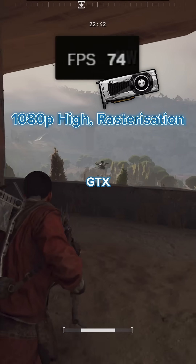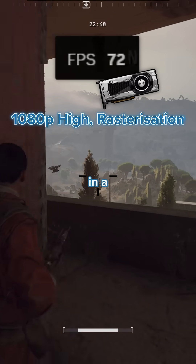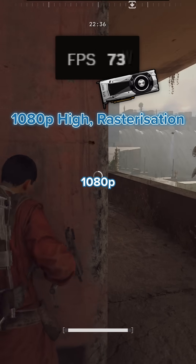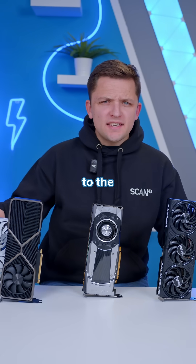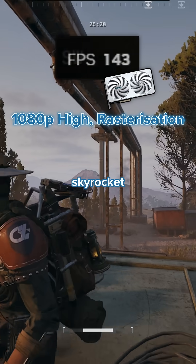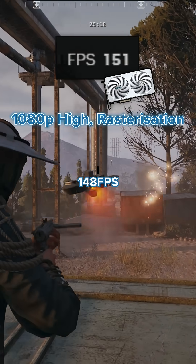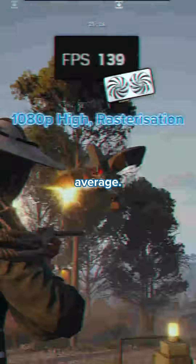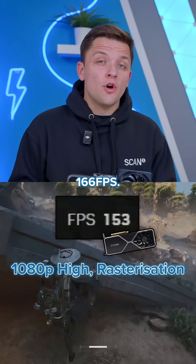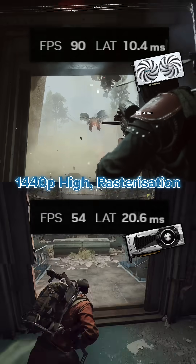Starting off with Ark Raiders, the GTX 1080 Ti pulled in a surprisingly impressive 70 frames per second on average at 1080p high settings. Tuning up to the 16 gigabyte RTX 5060 Ti though, frame rate skyrockets up to 148 frames per second on average. Interestingly, this was very close to the RTX 3080, which achieved 166 FPS.